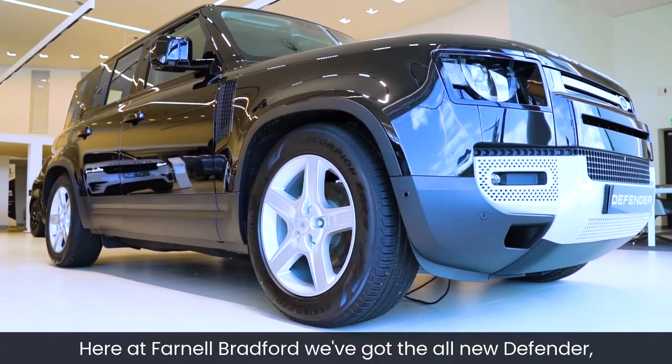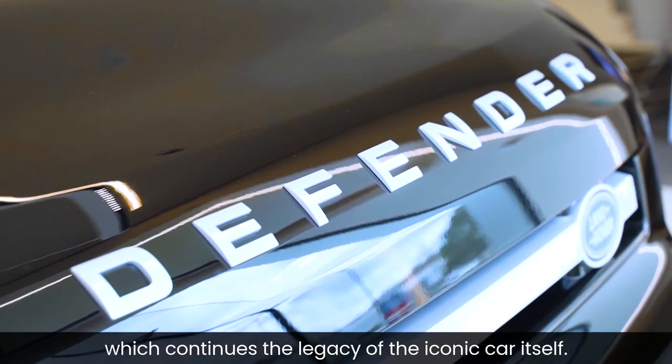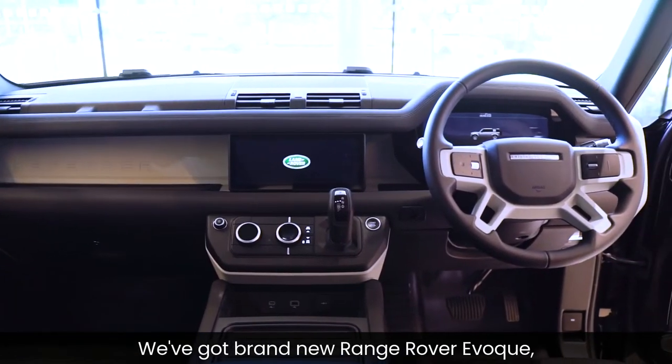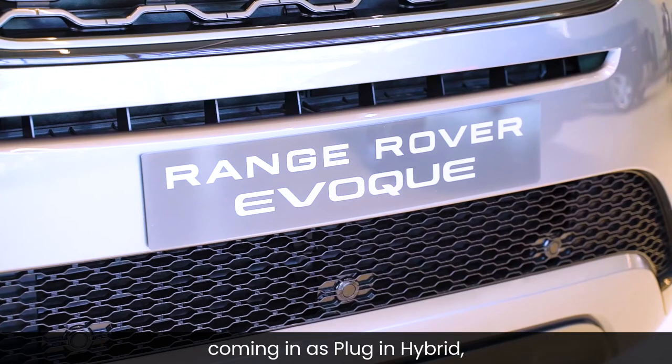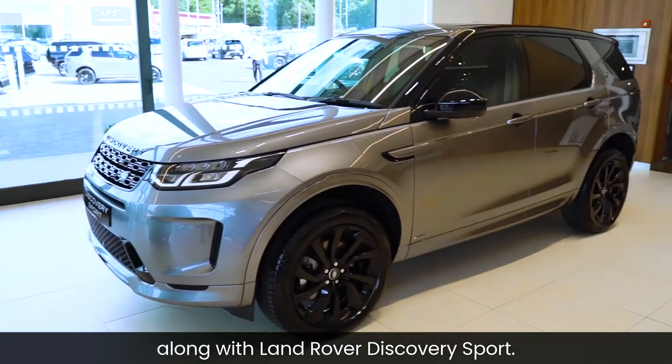Here at Farnall Bradford we've got the all-new Defender, which continues the legacy of the iconic car itself. We've got the brand new Range Rover Evoque, coming in as a plug-in hybrid, along with the Land Rover Discovery Sport.